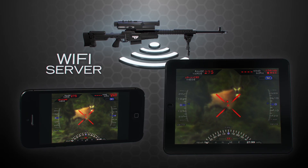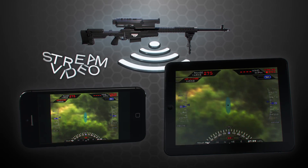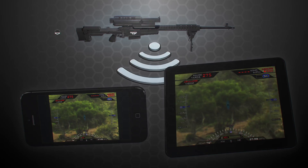Because the NTS is a Wi-Fi server, the user can connect to the scope with a smart device and stream the video from the HUD with the Shot View app, or download recorded shot sequences and stills with the Tracking Point app.